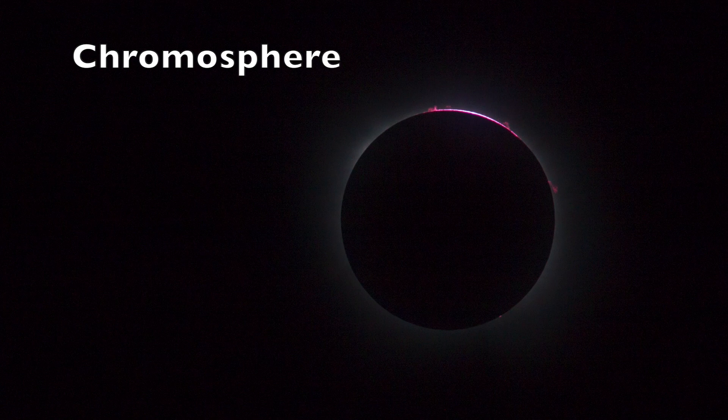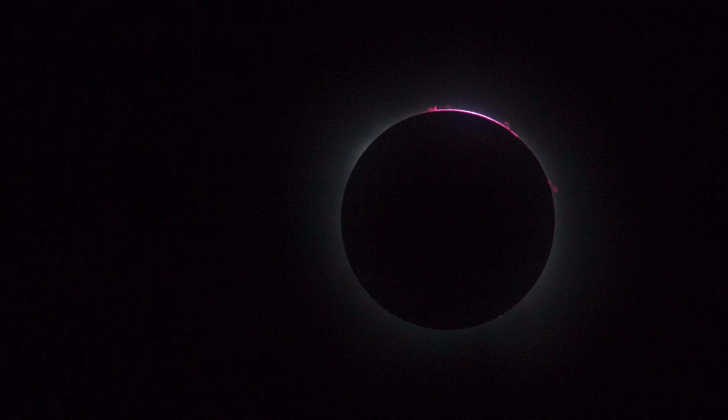Here we focus on the chromosphere of the sun. The sun's atmosphere has three distinct regions: the photosphere, the chromosphere, and the corona. The photosphere is the one that puts out the light that we call sunshine. The chromosphere has this distinct red coloration that you can see in this picture, which comes from ionized hydrogen. Since the sun is closest to the moon's edge, slightly right of top as seen in the last picture, this is where we see the chromosphere most distinctly.